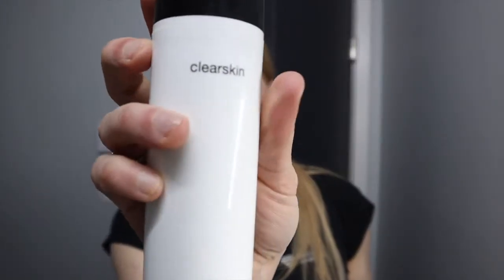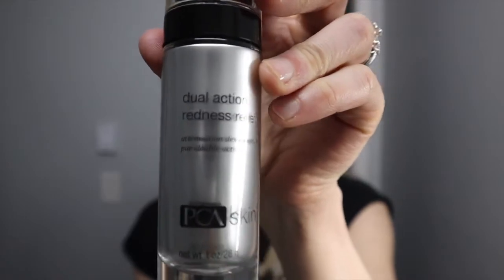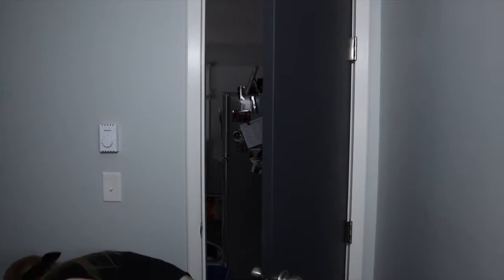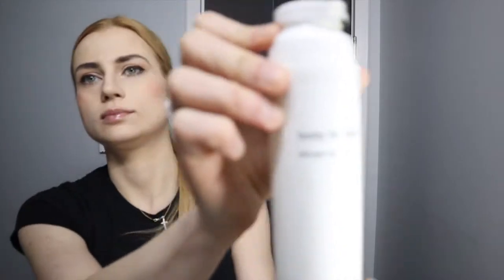I'm also going to show you my skin prep. Before makeup, I use a high-frequency treatment — there's more info on my blog. I use Clear Skin by PCA with niacinamide for anti-acne, Dual Redness Relief which also has niacinamide and ceramides, as well as Total Strength serum for anti-aging and hydration with hyaluronic acid. I wash with a 5% benzoyl peroxide wash.